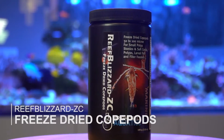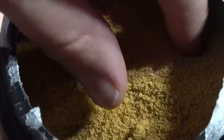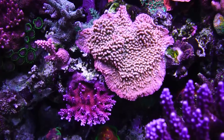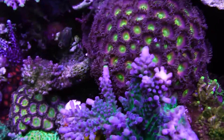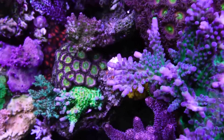Reef Blizzard ZC is made up of 100% freeze-dried copepods. At 50 to 100 microns in size, the copepods provide higher unsaturated fatty acid levels than brine shrimp or rotifers. These tiny particles are ideal for feeding those tiny SPS polyps on your acropora, montiporas, filter feeders, and even planktivorous fishes and inverts.